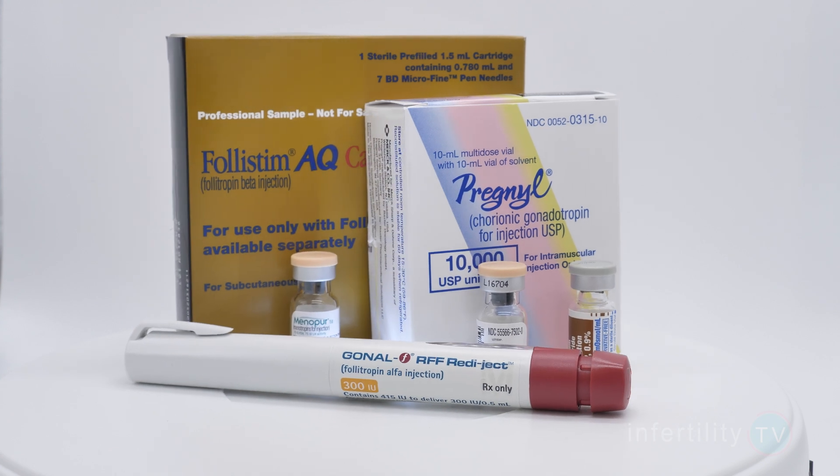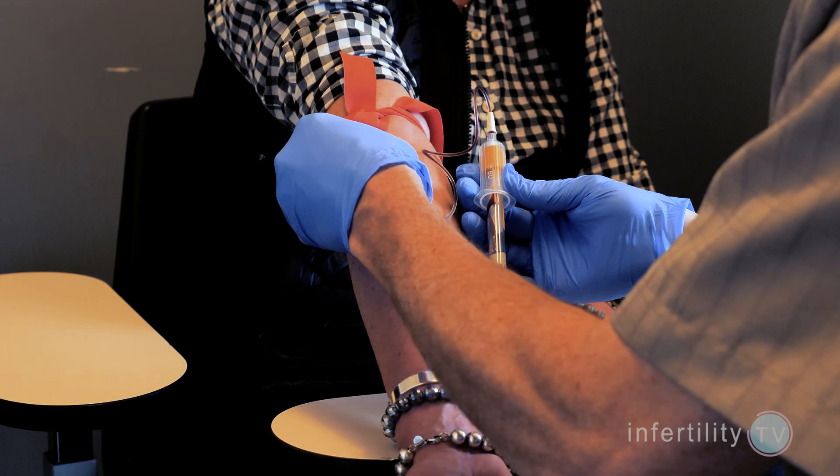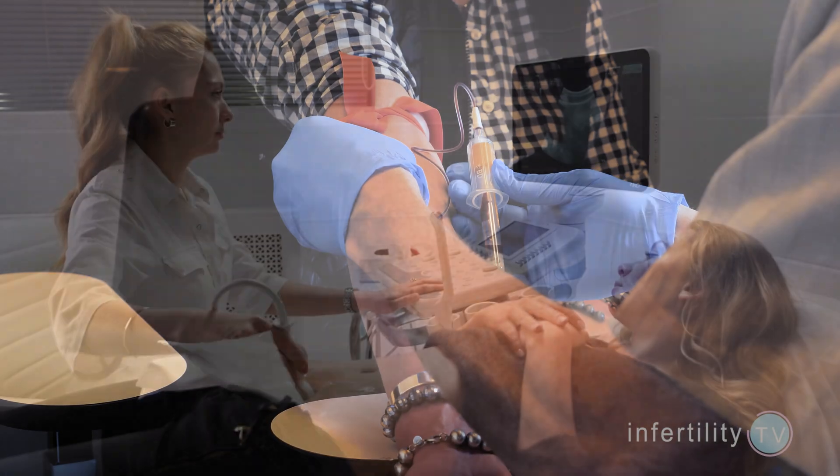While taking the fertility medications, your doctor should monitor you closely with blood tests and ultrasound. If your doctor sees that you are responding very vigorously, they can start to make adjustments like further reducing the dose of medications and monitoring you more frequently.